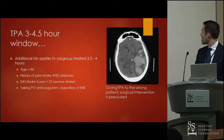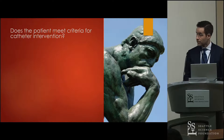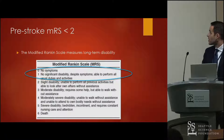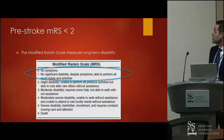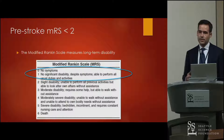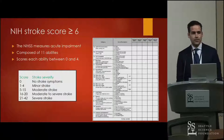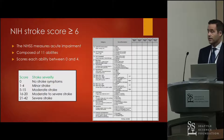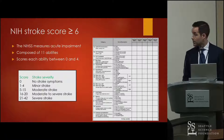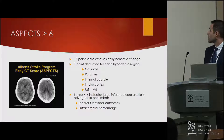A higher-risk subpopulation carries greater risk of intracranial hemorrhage with TPA in the 3- to 4.5-hour window: patients older than 80 with prior stroke and diabetes, NIH stroke score greater than 25 indicating severe stroke, or patients on oral anticoagulants regardless of INR. For catheter intervention criteria, the modified Rankin Score must be less than two — if the patient is severely disabled, intervention may not be in their best interest. NIH score must be greater than six, indicating at least a moderate deficit.